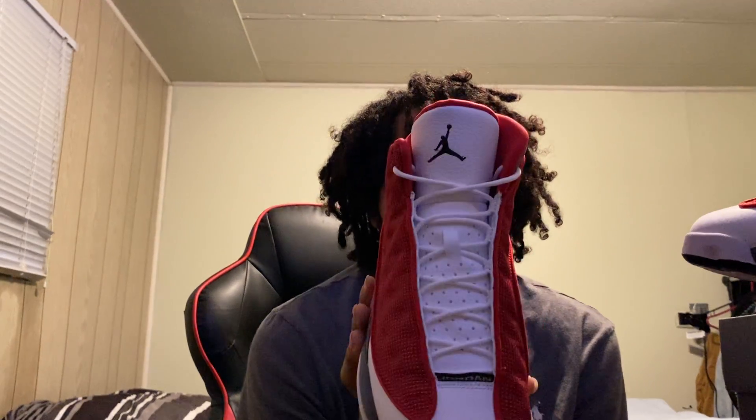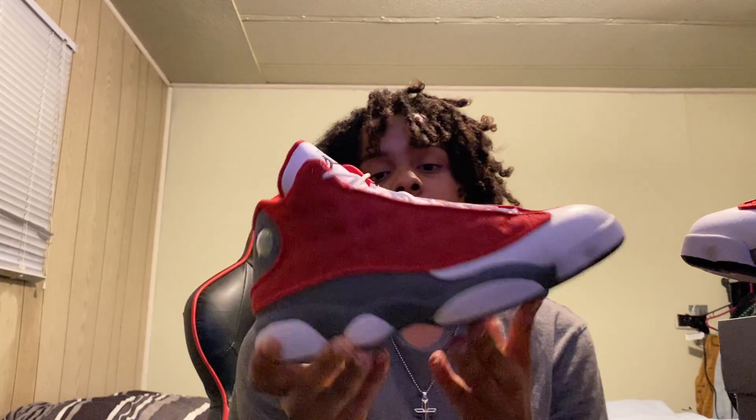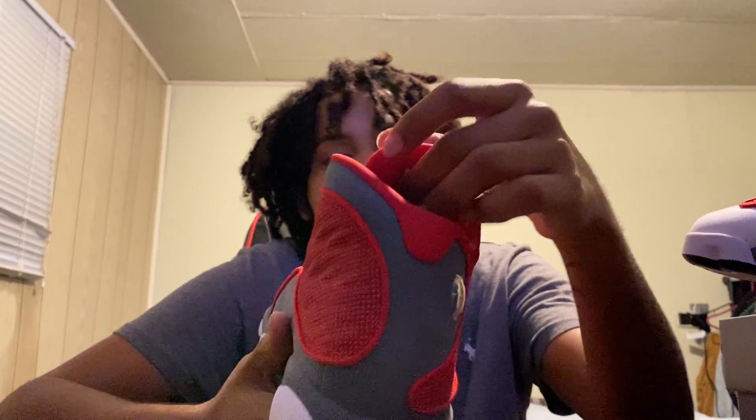If you get your hands on a pair, or you already have a pair and you still got them DS, keep these baby — because in the long run, these are definitely going to go up. People are going to be looking for the Flint 13s and be like, 'Oh, they came out with red flints?' Yes, they came out with red flints. These are the Red Flint 13s based off the blue flints, which is an older OG Jordan 13 Michael Jordan came out with. Instead of red, it was navy blue on the inside. The whole shoe is basically a copycat of the blue flints but with red switched out — and to me these are just way better.